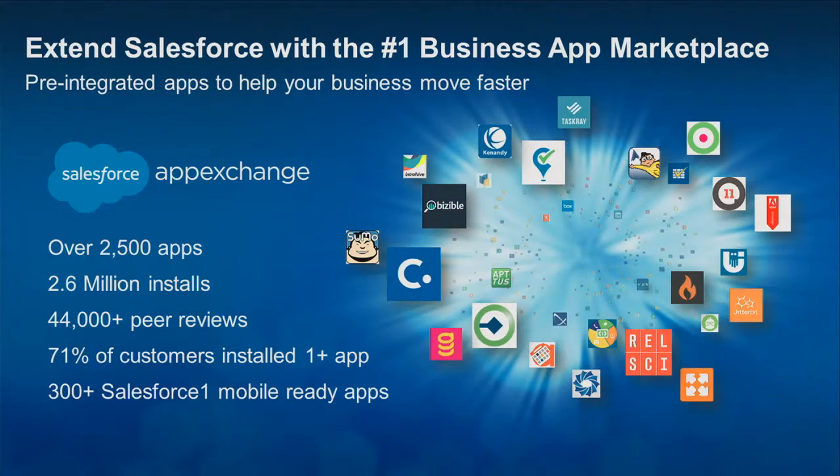It sounds like most of you guys have used AppExchange apps. It's the number one business app marketplace. We have over 2,500 apps, 2.6 million installs and counting, 300 Salesforce One mobile-ready apps. We also have huge peer reviews on the AppExchange. 80% of customers read reviews first before they download an app, so there's huge social proof. And 71% of our customers are currently using Salesforce apps.